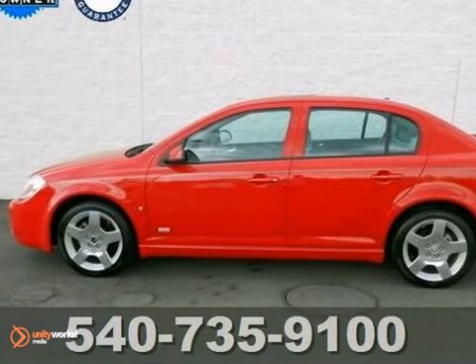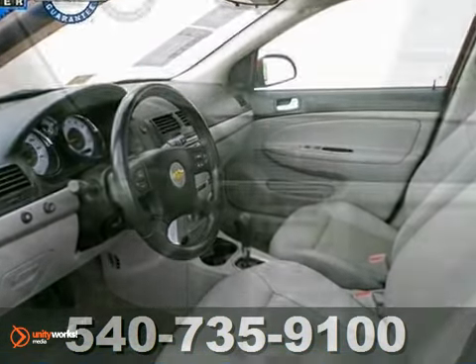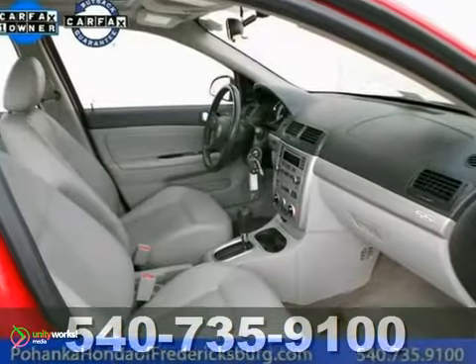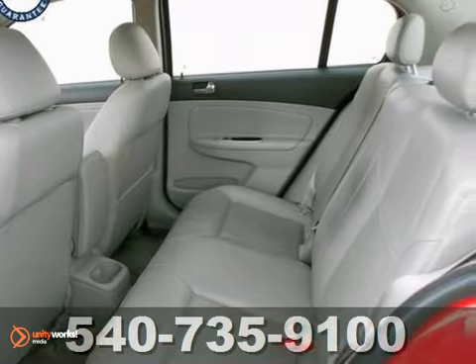Are you still driving around that old thing? Come on down and get into this fully loaded 2006 Chevrolet Cobalt SS. It scored the top rating in the Frontal Offset Test. If you want a really clean ride, this Cobalt fits the bill.